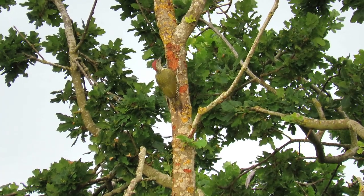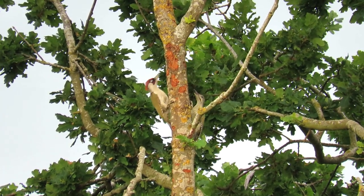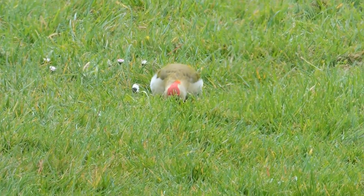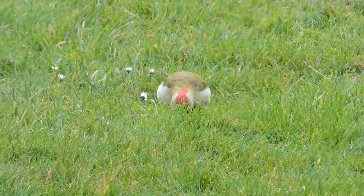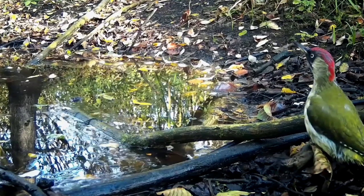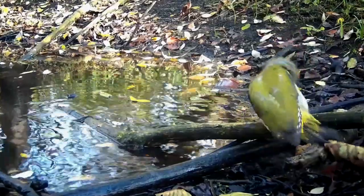Green woodpeckers only nest once per year and outside of the breeding season they are mostly solitary. Sometimes pairs do stay together for multiple years, often using the same tree or even the same nesting hole, but during the winter they'll have little if any contact with one another.